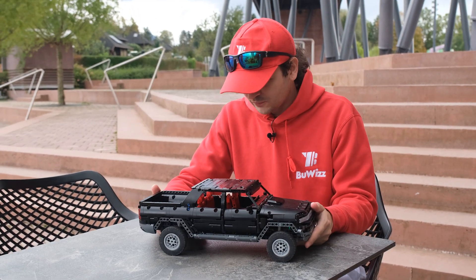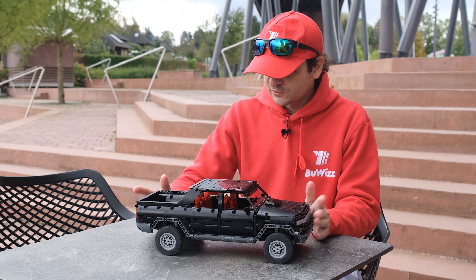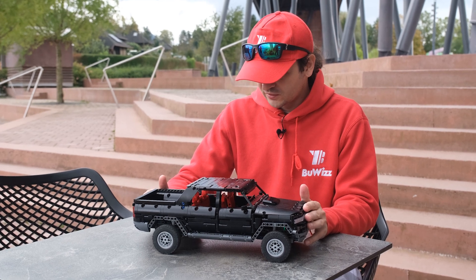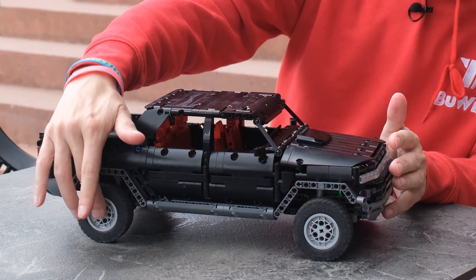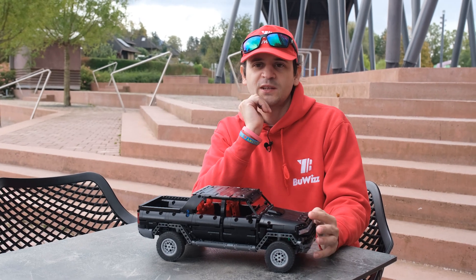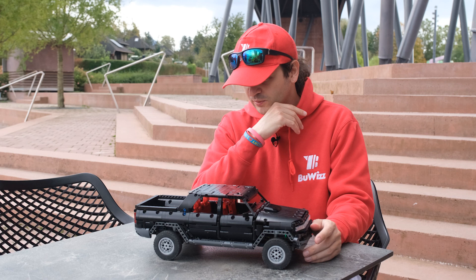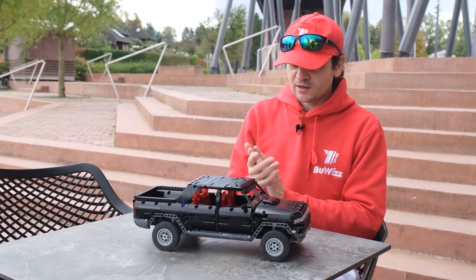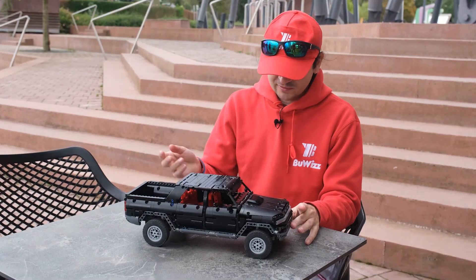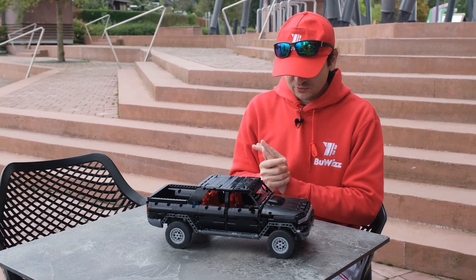Here is another model for the Roeluk competition 2024. The rules said we have to use these wheels and make a pickup. I was researching all kinds of pickups — thinking about maybe a Toyota Hilux — but that was already done so much, so I decided to make a Hummer EV, which is basically an electric version of the Hummer. This model actually has some very unique features to it.